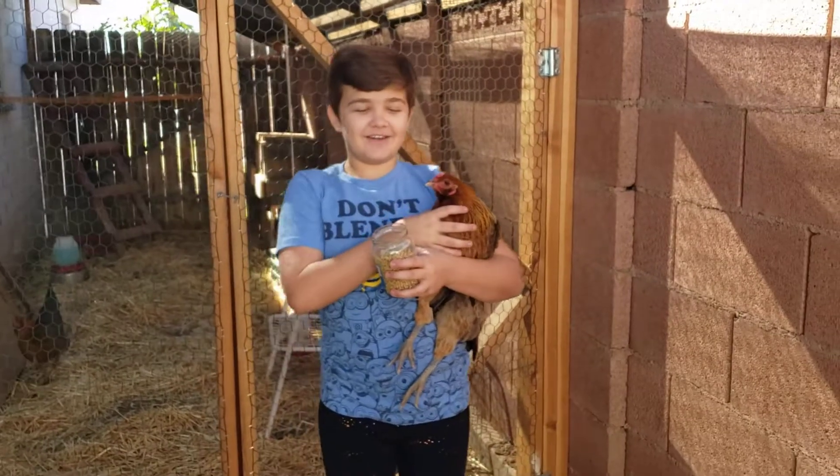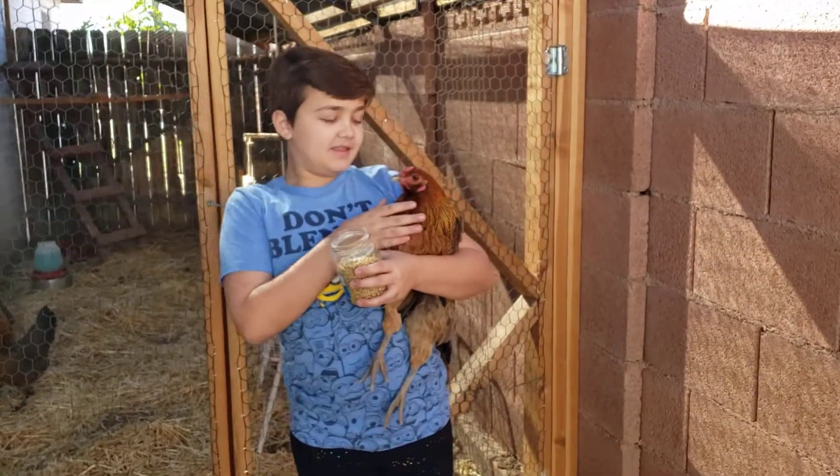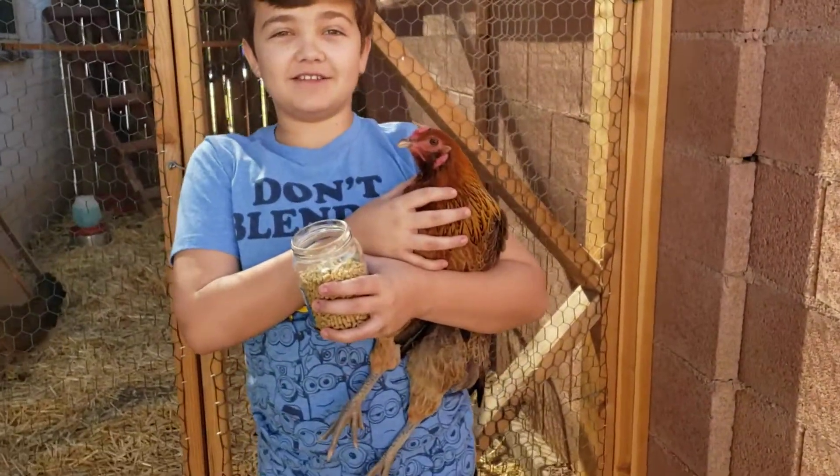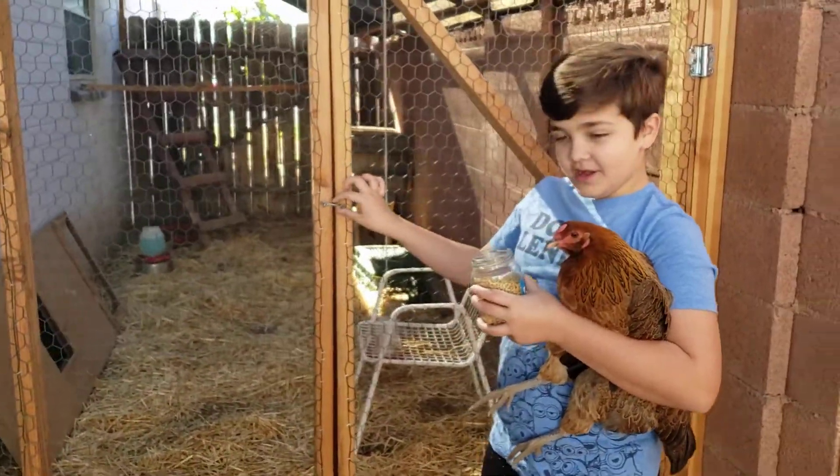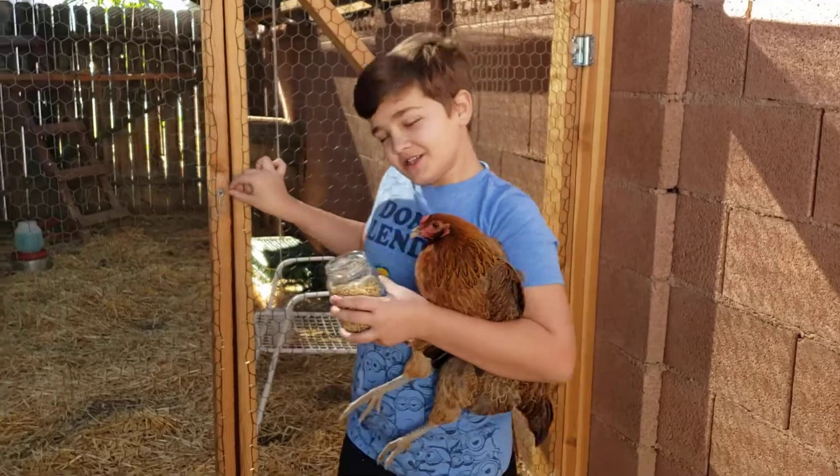Hi, my name is Elliot Noah Thompson and this is my pet chicken Skittles. I have two more chickens in the chicken coop and I'm about to feed them, so let's go explore.